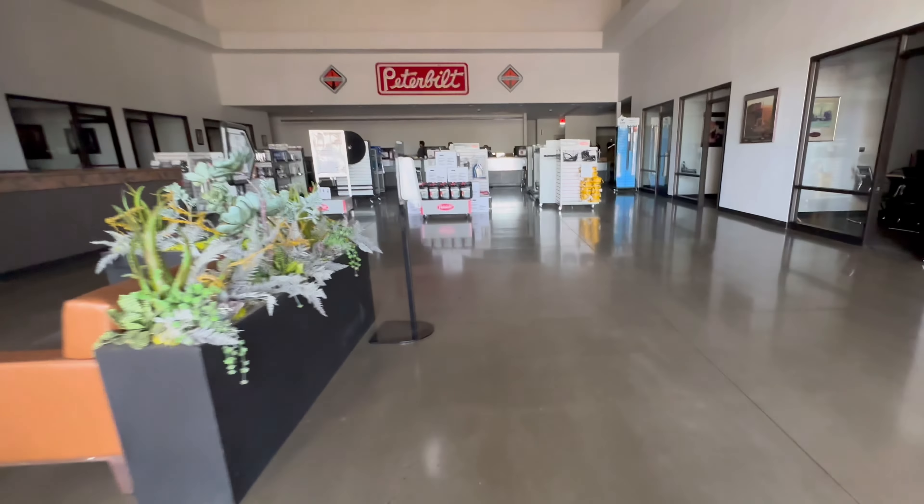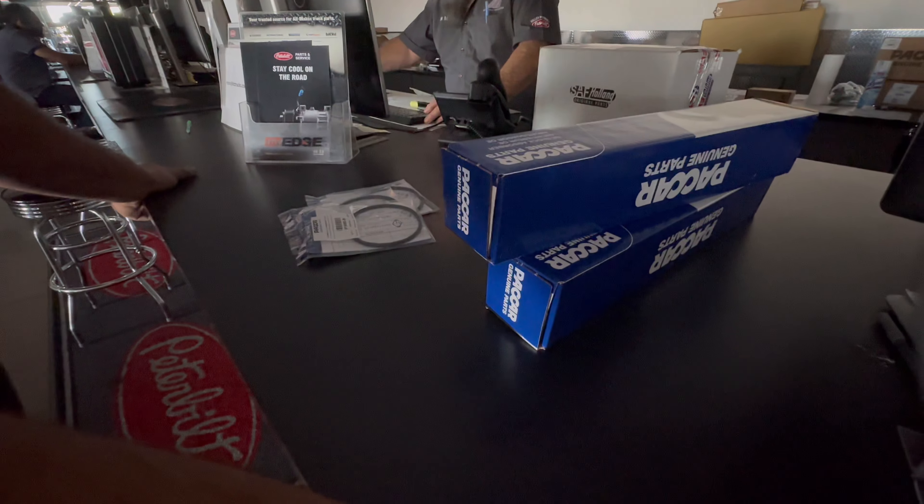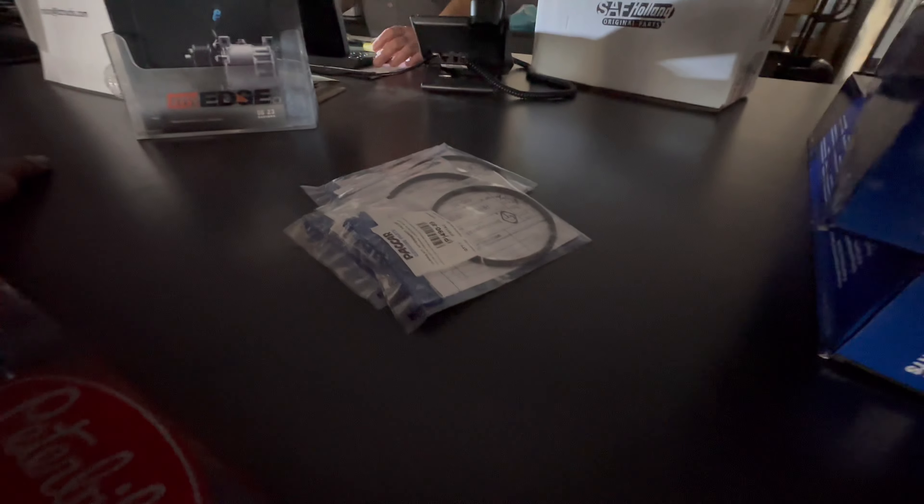It seems really dark in here. No power? It says no cell phone use at counters. That messes with my pacemaker.